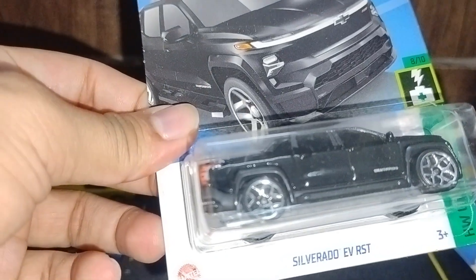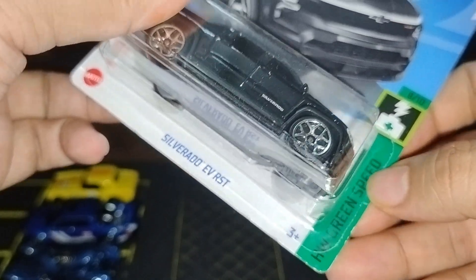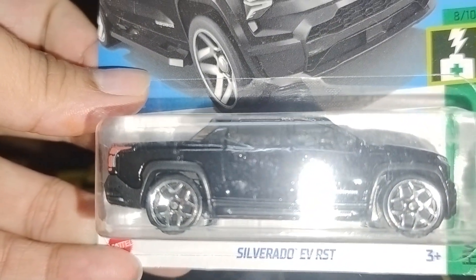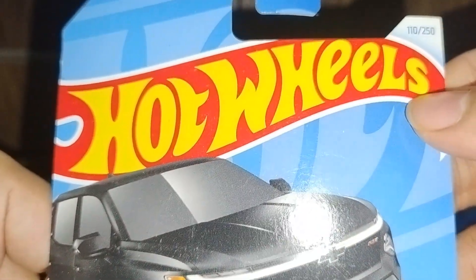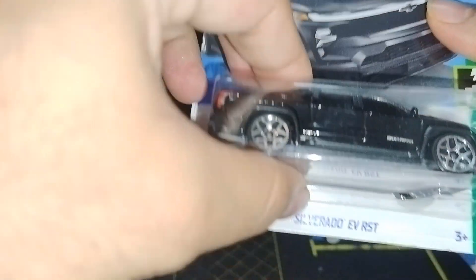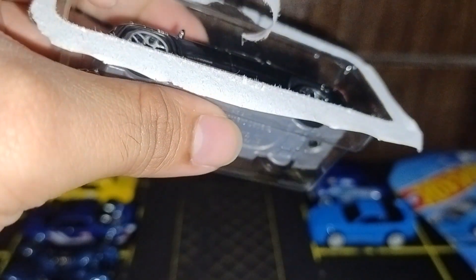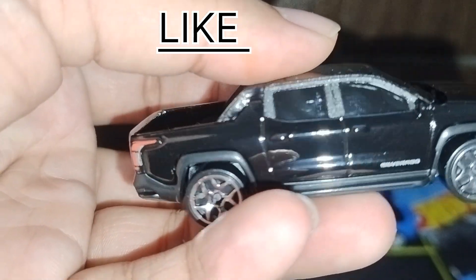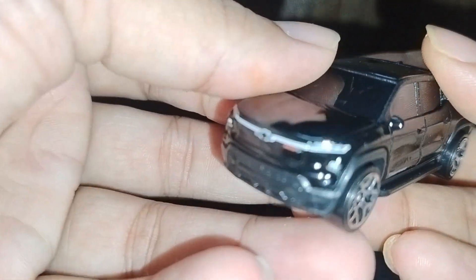The next one is the Chevy Silverado EV RST with the EV series and Green Speed — number 8 out of 10, 110 out of 250, in black color. The majority of cars here are blue, one is yellow, and this one is black. So let's open it. Here we go — nice jet black color, Chevy logo here.